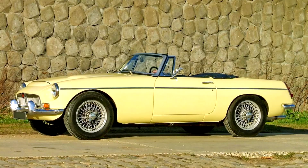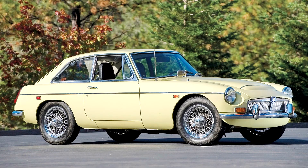Like the MGB, it was available as a Coupe GT and Roadster. An overdrive gearbox or three-speed automatic gearbox were available as options. The car was capable of 120 mph (193 km/h) and a 0-60 mph time of 10.0 seconds.